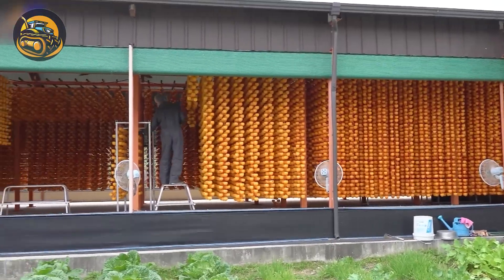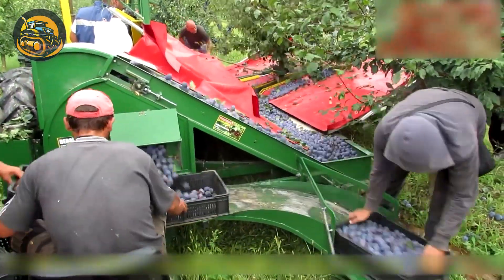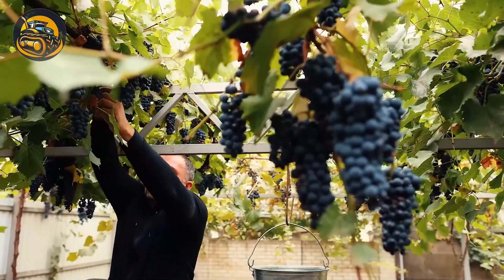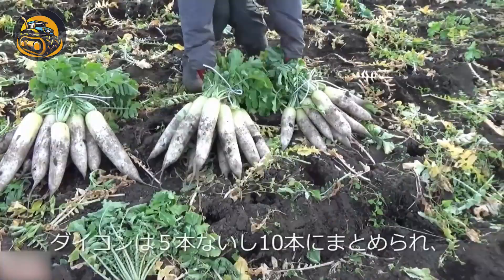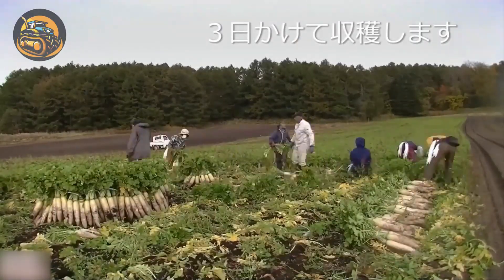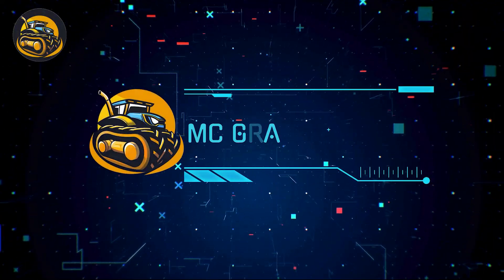Prepare to be amazed as we delve into the realm of the most modern agriculture machines that are truly in a league of their own. From state-of-the-art harvesters that operate with precision and speed, to cutting-edge robotics transforming planting and irrigation, these innovations are setting new benchmarks in agricultural technology. Join us on this journey to discover how these machines are reshaping the landscape of farming, offering efficiency and sustainability.